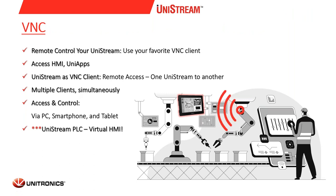Every Unistream PLC can be VNC enabled. You can download any VNC client application from the web and remote control the PLC. It can access the HMI, the user screens, and even our built-in system screens for debugging or any setup. All this can be done via PC, mobile, or tablet.